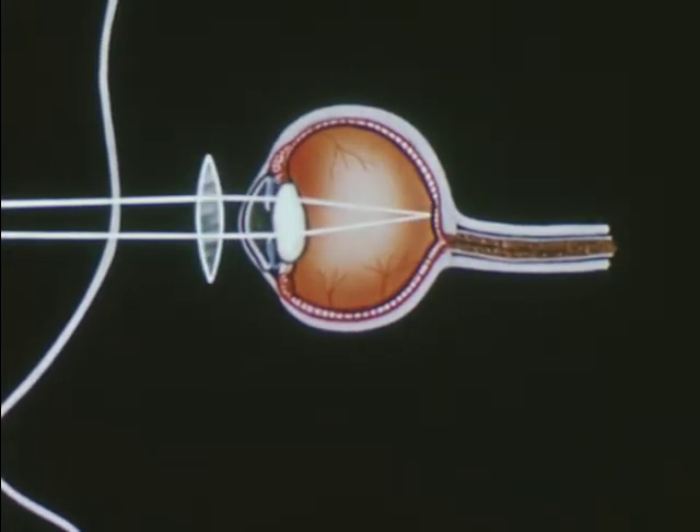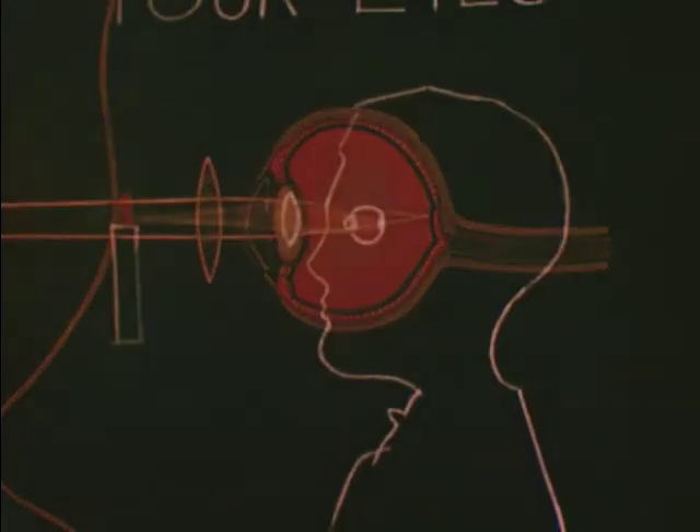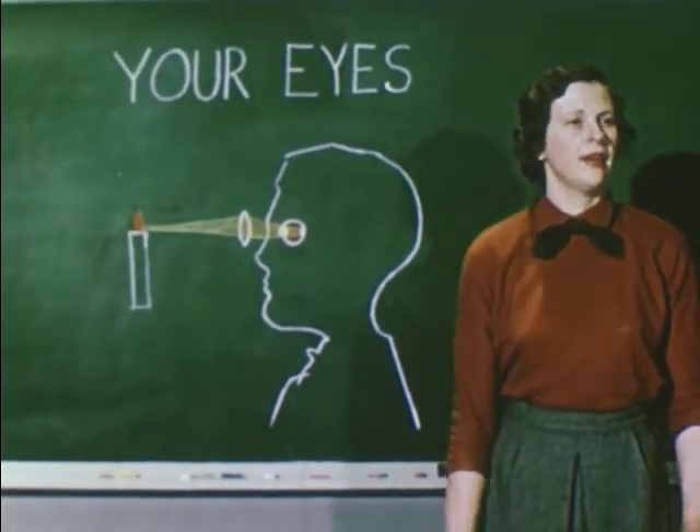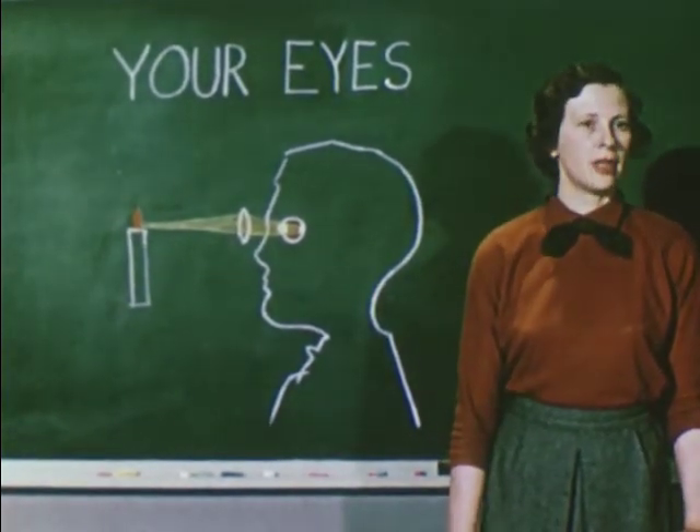Sometimes glasses will correct this and allow you to see things in sharp focus. Now you can see what marvelous things your eyes are, and how important it is to care for them so you can see your best.